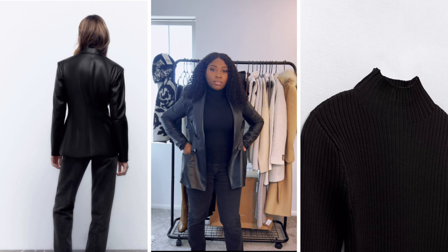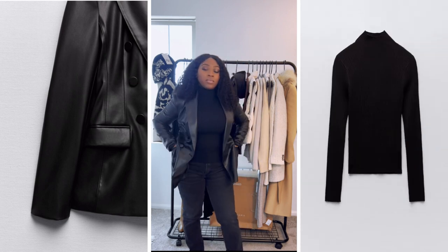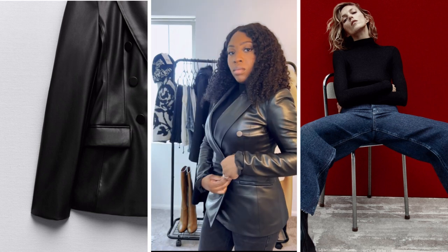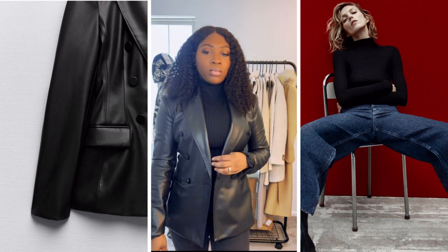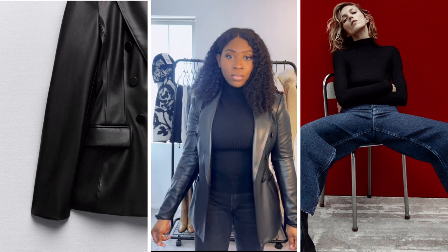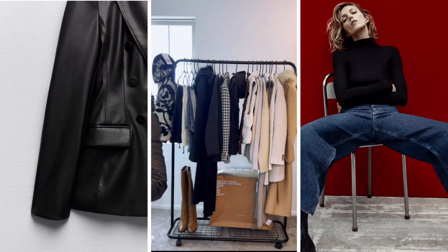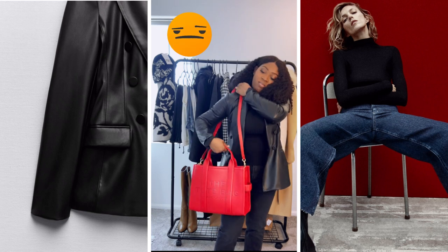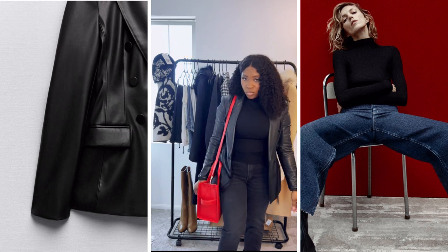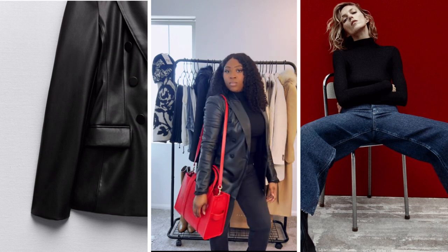I also got this faux leather blazer — I really like it. I like the fit and the style. It is a fitted blazer, so if you want a looser fit I would recommend going up a size. But I like the way it fits on me, so I just kept it. I am wearing a size small. I had to run and get my tote bag to see how it looks with this outfit — it looks so cute with the red tote bag. I guess that pop of color is what the outfit needed, and I just like the outfit as a whole.